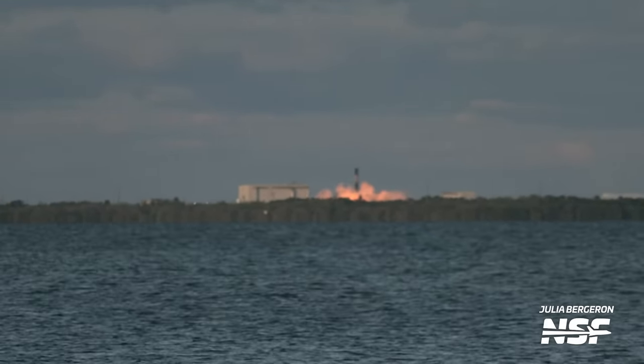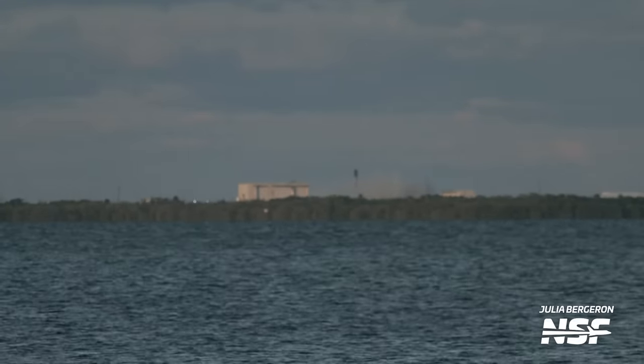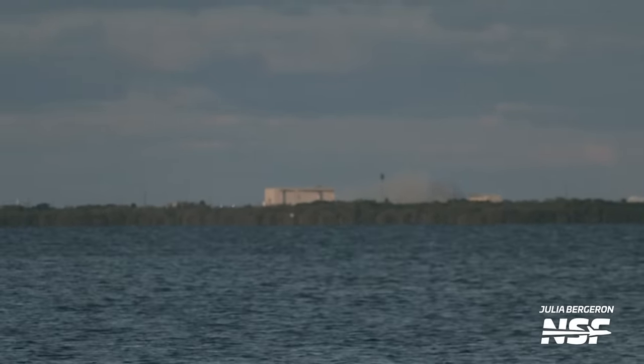This was the 300th orbital flight of a rocket within the Falcon family since the last failure, the AMA-6 explosion back in 2016. The Falcon rocket family therefore becomes the first in history to achieve this milestone, which still continues to grow.